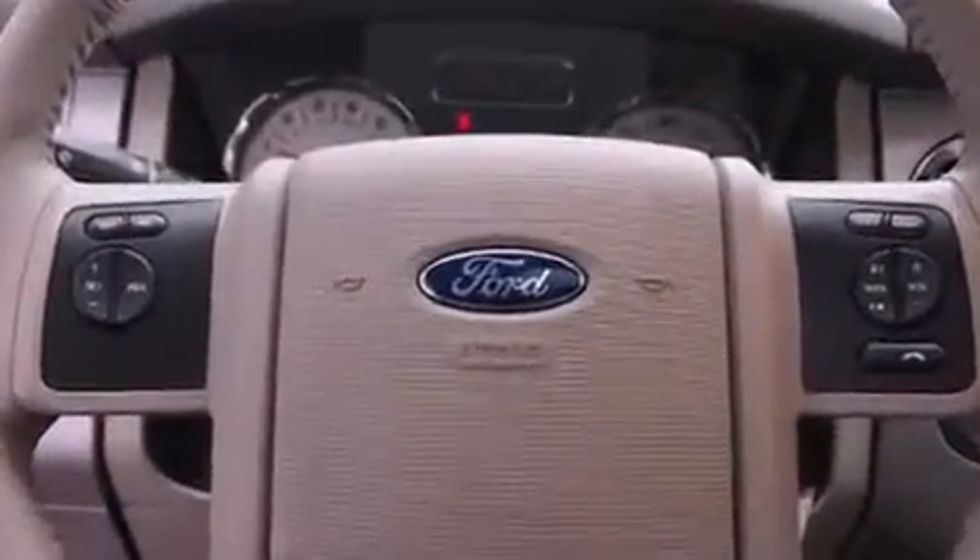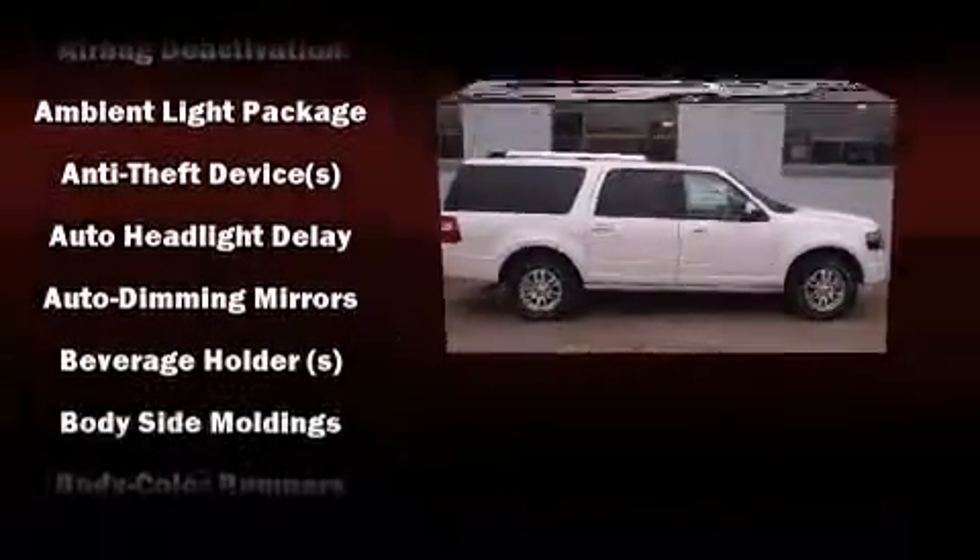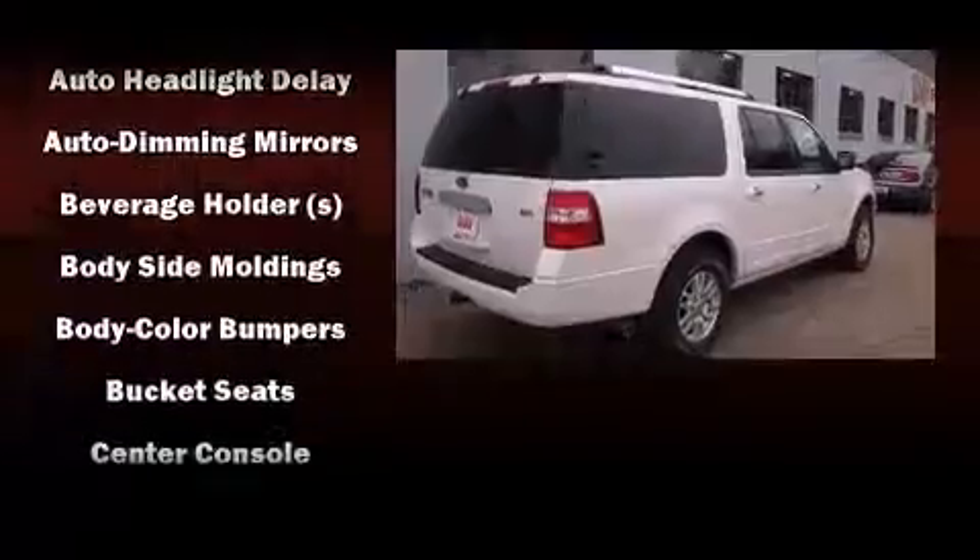Audio features include a CD player with MP3 capability, rear-mounted audio controls, and seven speakers, enhancing the audio experience throughout the interior.